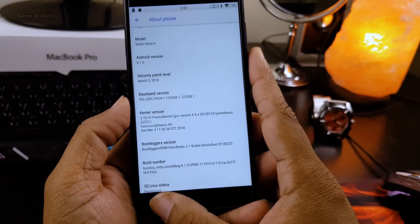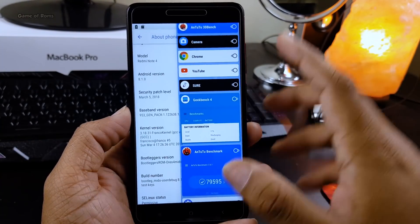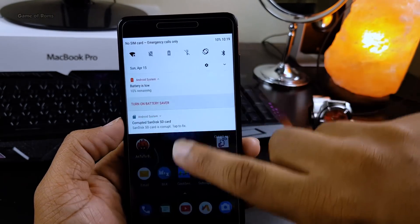As you can see, Franco kernel is properly installed and there is no problem with the device. Everything is working properly, I can't see any lag or anything like that. Now I'm going to check charging speed on this kernel.